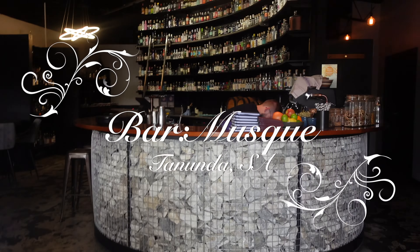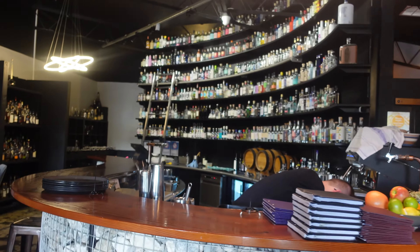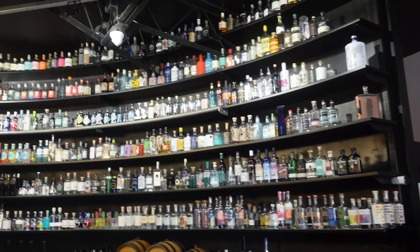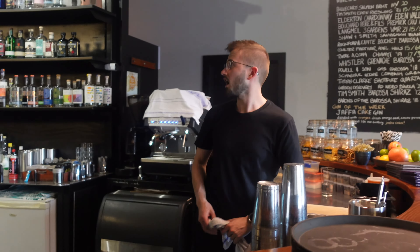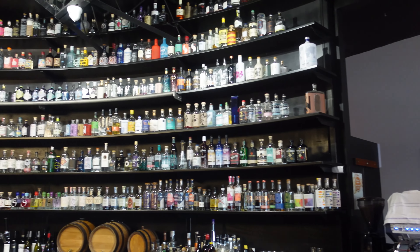We told you we'd be back with the camera! This is the gin wall — and how many gins are up there? About 470 or so. 470 gins!